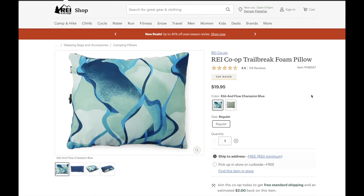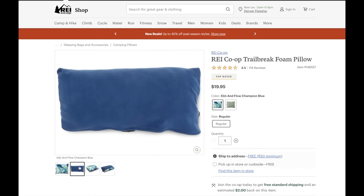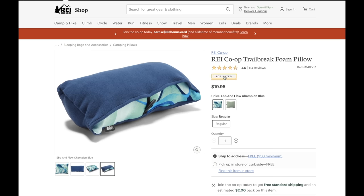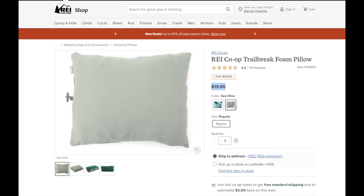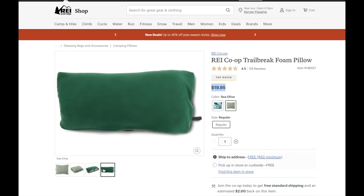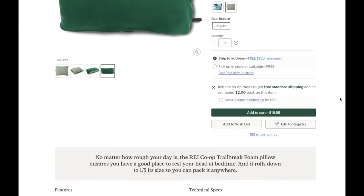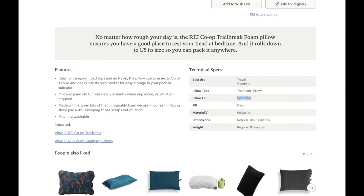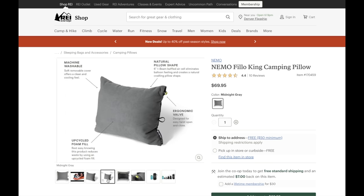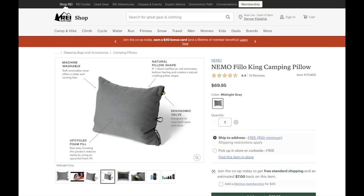I used to use a camp pillow that packed down pretty tightly, but I have more room now, so I usually just bring a normal pillow. This REI Co-op Trail Break Foam Pillow is super cheap though, so if you feel like you want to go with one, I'd go with this one. It packs down smaller than a normal pillow, so if space is an issue, these will be great. Maybe you think $19 is a lot of money for these, but just for comparison, this Nemo Filo King camping pillow is almost $70, and that's not even close to the most expensive one at REI.